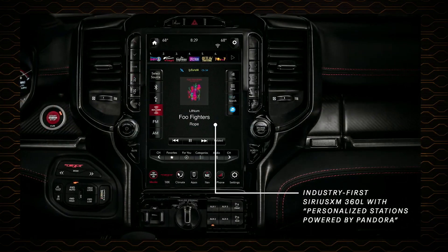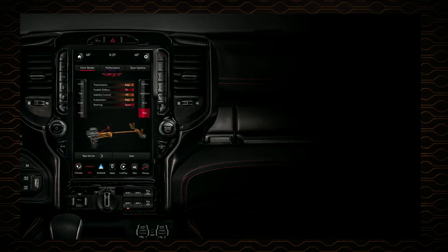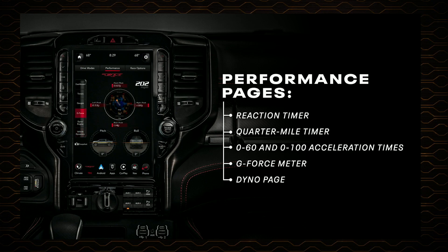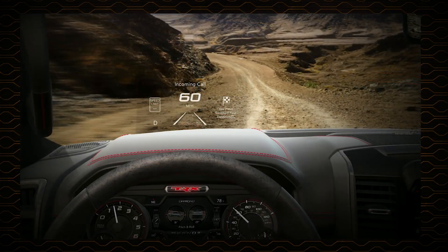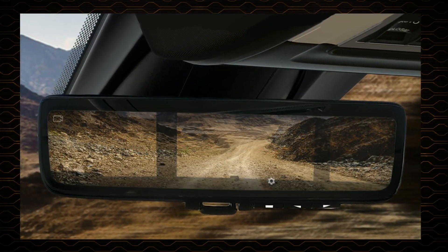By popular demand, all TRX models are equipped with the segment-disrupting Uconnect 4C 12-inch touchscreen, with even more functionality tailor-made for TRX — including the first Ram pickup truck application of drive modes, performance and off-road pages. Performance pages provide information that can be monitored and downloaded. Off-road pages show wheel articulation, transfer case position, pitch and roll, and accessory gauges. TRX also ushers in new technology including the optional trailer reverse steer control knob, the first-ever head-up display in a Ram truck showing up to five content areas in full color, and an optional digital rear-view mirror.